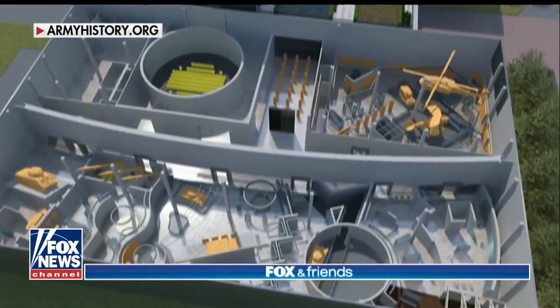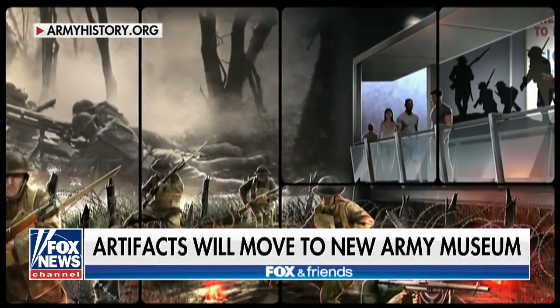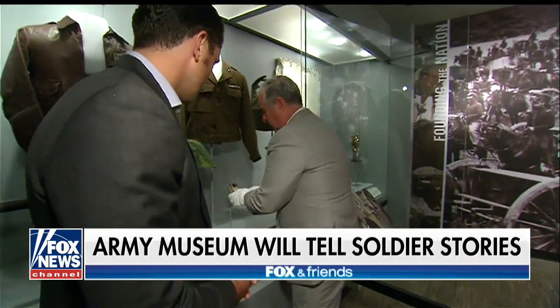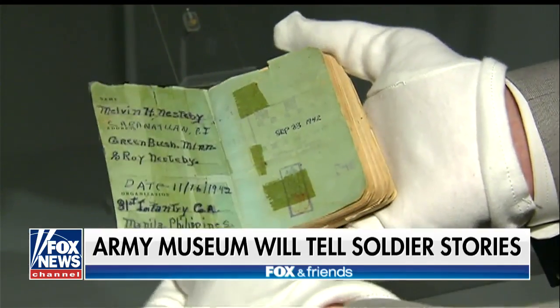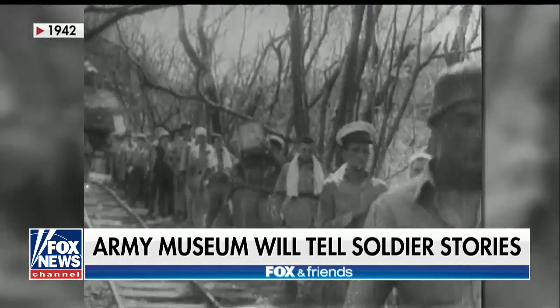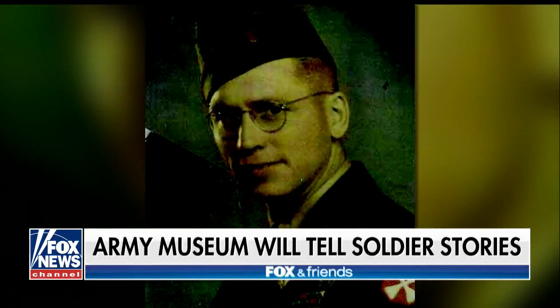One of the things the Army Museum is striving to do is tell its history through the stories of individual soldiers. This is the Bible of Mr. Melvin Nesterby. He carried this Bible with him through the Bataan Death March, which he survived, and into a Japanese prisoner of war camp. It tells the story of a man who had the will and the faith to survive.